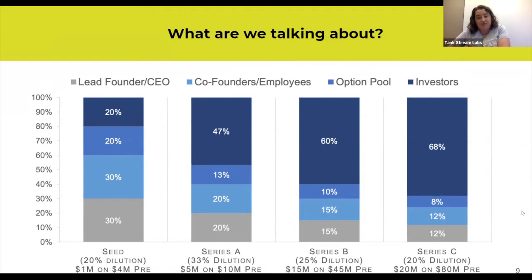Someone has asked: what are your thoughts on avoiding the early stage valuation and equity conversation altogether using SAFE or convertible notes? I'll come to that in a little while and we'll talk about SAFE and convertible notes — it's definitely something worthwhile doing.